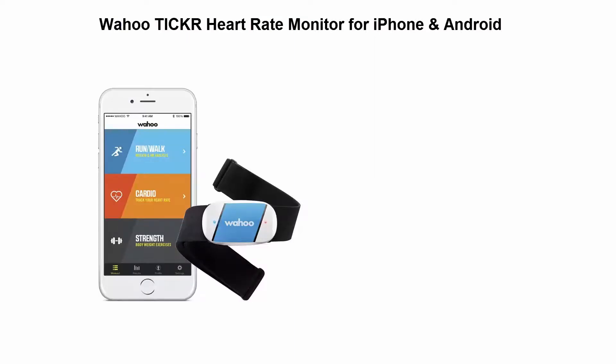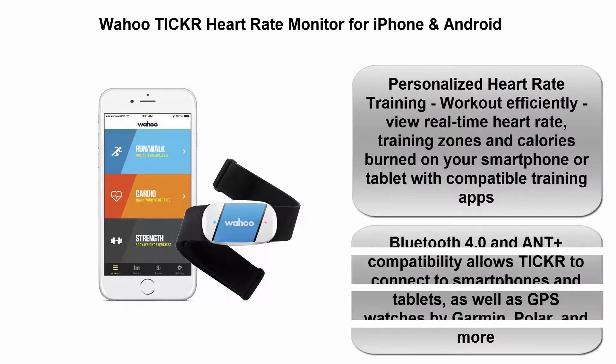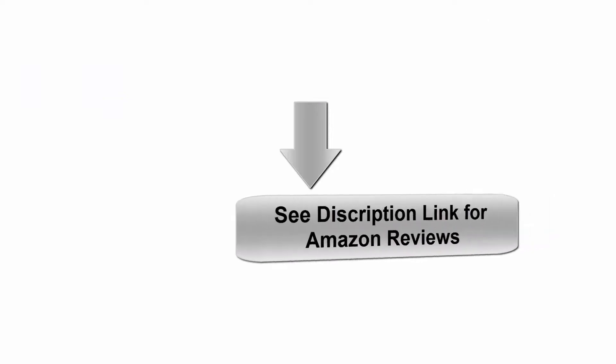Top 5: Wahoo Tickr heart rate monitor for iPhone and Android. Personalized heart rate training — workout efficiently, view real-time heart rate training zones and calories burned on your smartphone or tablet with compatible training apps. Bluetooth 4.0 and ANT+ compatibility allows the Tickr to connect to smartphones and tablets as well as GPS watches by Garmin, Polar, and more.